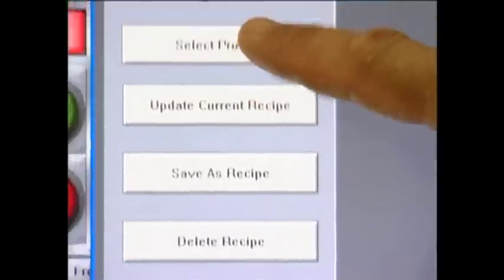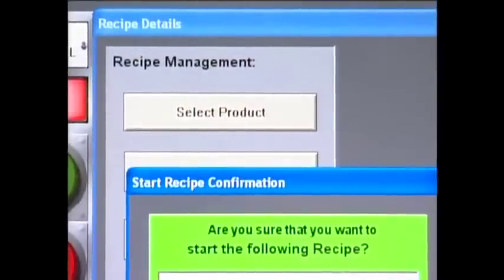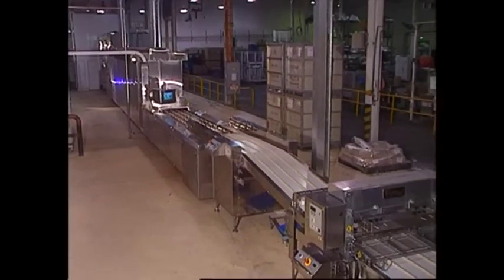Presets are programmed into the computer for individual products, so changing product runs can be accomplished from a single control panel.